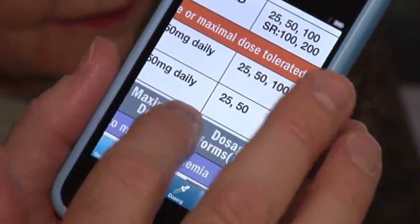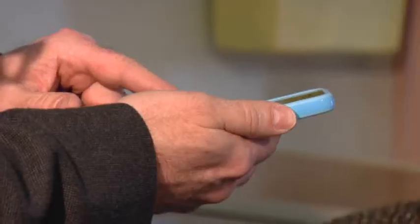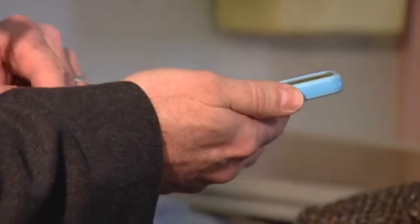Designed by Alberta Health Services in collaboration with the University of Alberta, MedHF provides interactive step-by-step instructions to help determine the appropriate dosage of a medication and to monitor and manage any side effects.